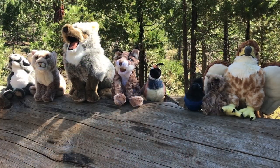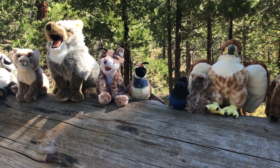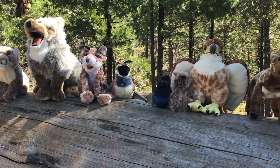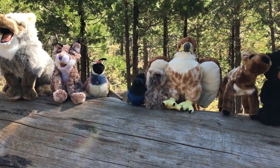The foothills are at low elevation, where you'll find oak, chaparral shrubs, sycamores, willows, and cottonwoods. The trees are sparse and the ground is covered in brush. Let's meet the animals that live in the foothills.